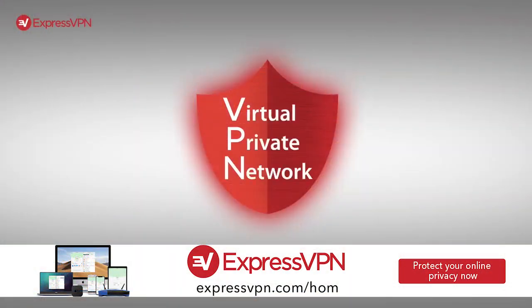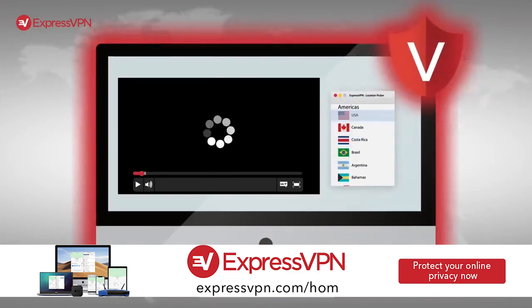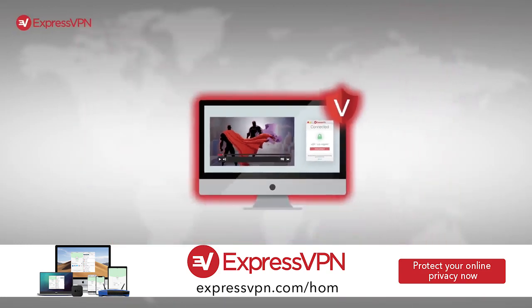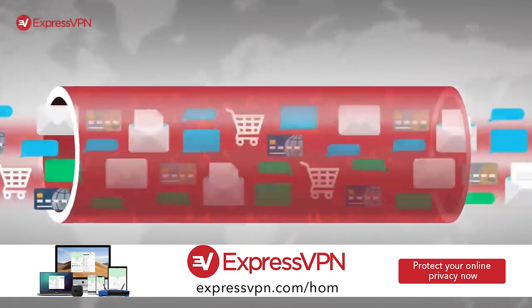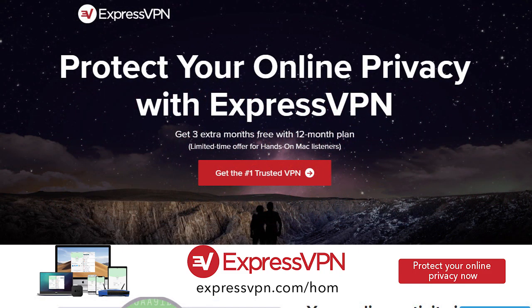Hands-On Mac is brought to you this week by ExpressVPN. VPNs protect your privacy and security online, but did you know you could take your TV watching to the next level by unlocking movies and shows only available in other countries? So many of us are stuck at home — it's only a matter of time before you burn out all the Netflix shows. Use ExpressVPN to binge-watch Star Trek on the UK Netflix. Protect yourself with the VPN I use and trust. Visit ExpressVPN.com slash H-O-M and get an extra three months free on a one-year package.